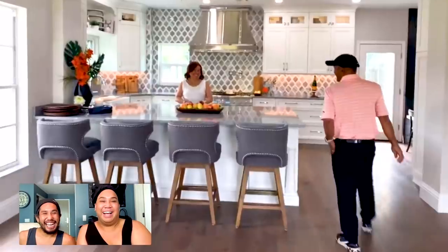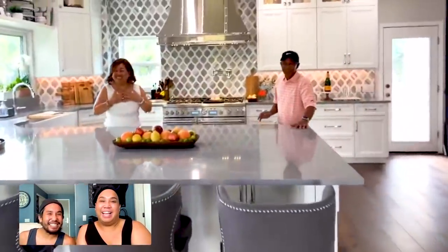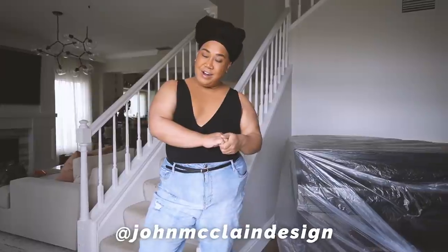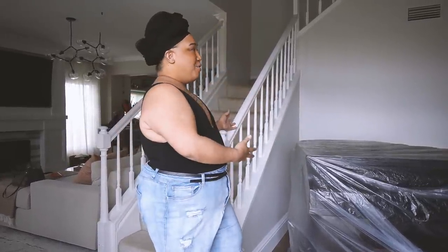I don't live in a home myself, but I thought it would be so perfect and special to gift my parents a home makeover as a retirement gift. The interior designer is John McLain Design, led by Heather, and our contractor is John. I'm so excited to document the second floor right now.